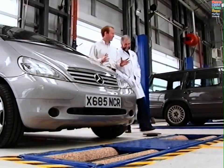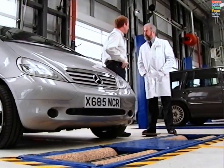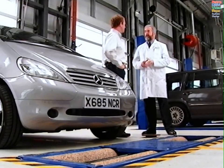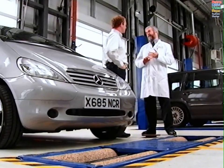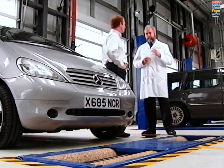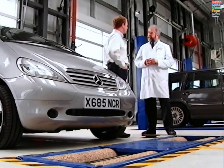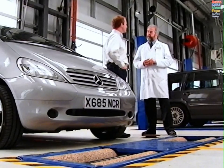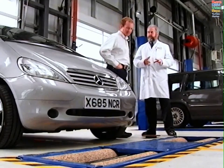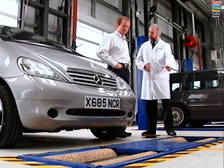Here we are in the test bay. Before we can get started, the first thing you need to consider is the equipment. Whether you're using a roller brake tester, a plate brake tester, or a decelerometer, you need to consider: is it approved equipment? Is it calibrated? Is it in good working order? And then you'd need to consider the vehicle. For this brake performance test, we're using a roller brake tester. So now we need to consider the vehicle — can it be used on a roller brake tester?